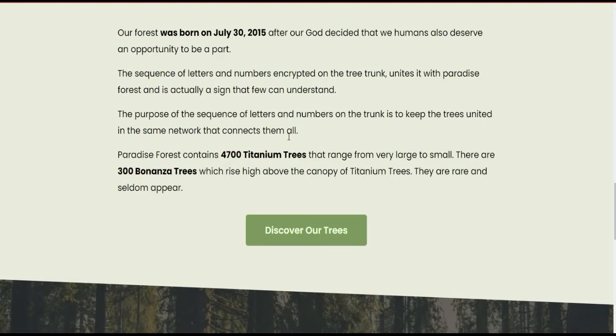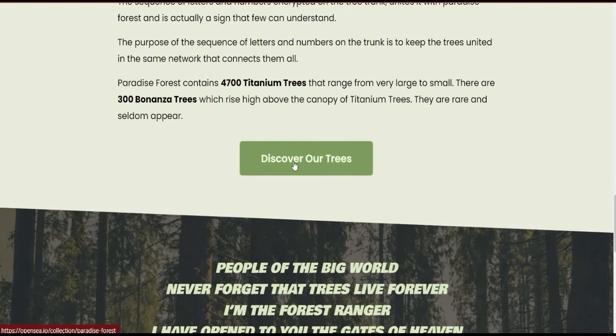Their Paradise Forest consists of 4,700 Titanium trees and 300 Bonzer trees, making a total of 5,000 trees. The Titanium trees have a very large and small chance range, while the Bonzer trees are rare. I have already shown the OpenSea collection — the Discover Our Trees section links to the same OpenSea listing we reviewed.